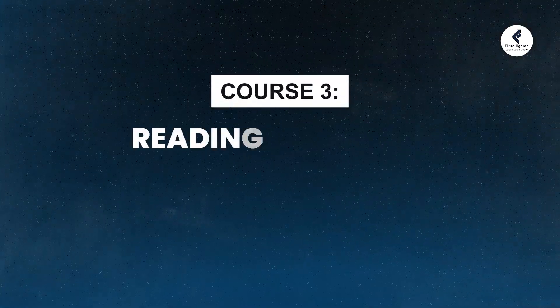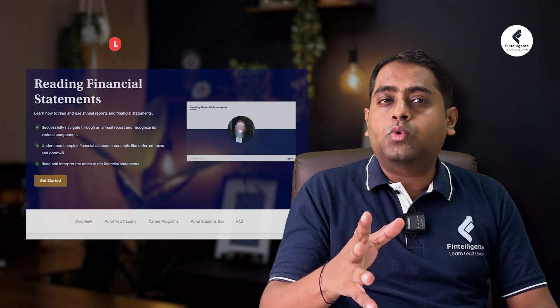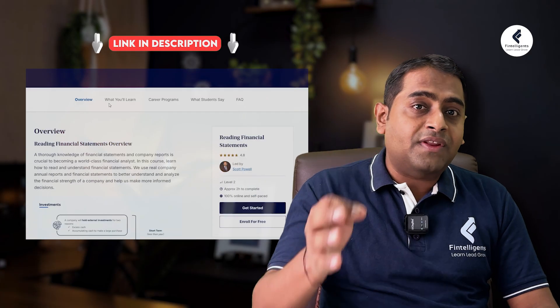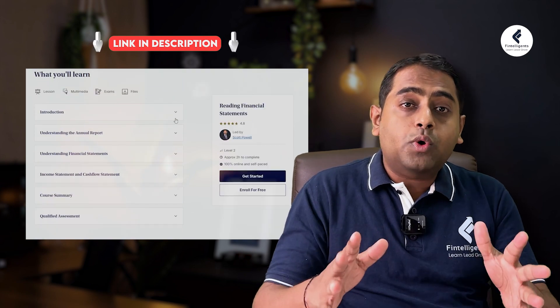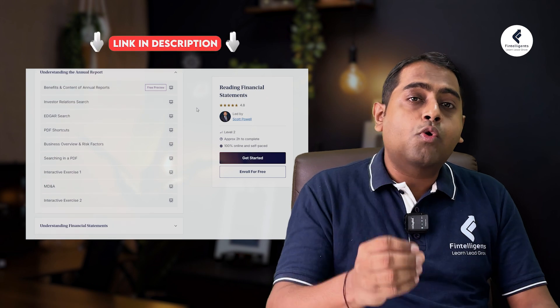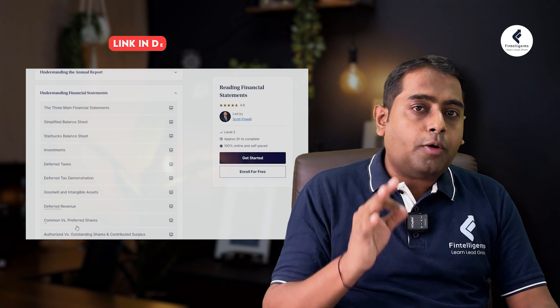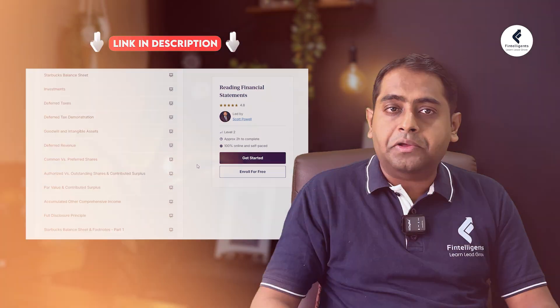Financial statements are the backbone of a company's work. If you are able to analyze the financial statement properly, you can become a top-notch financial analyst. The next course is Reading Financial Statements by CFI. This course will teach you to decode companies inside and out from a financial statement perspective. You'll learn to analyze a company's financial statements in a much better way, which will make you a more well-rounded finance professional — and this course is essential if you want to build a top-notch financial analyst career.